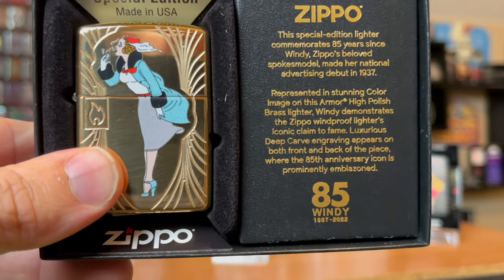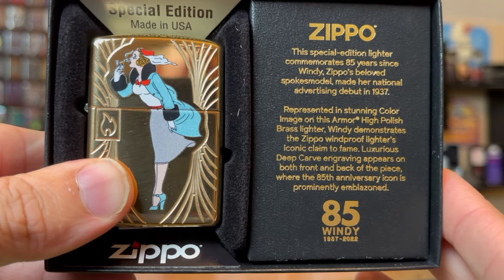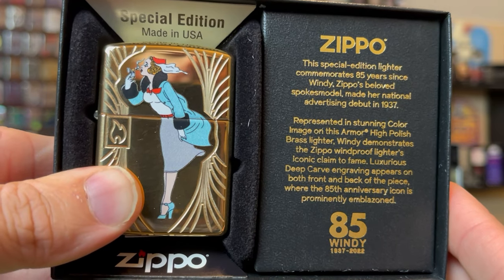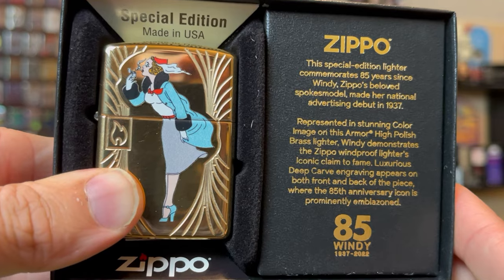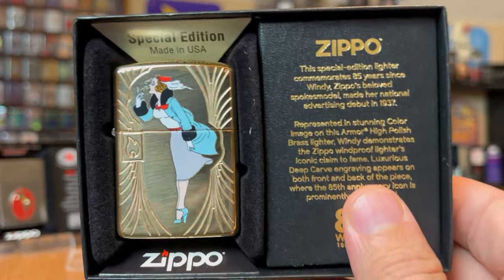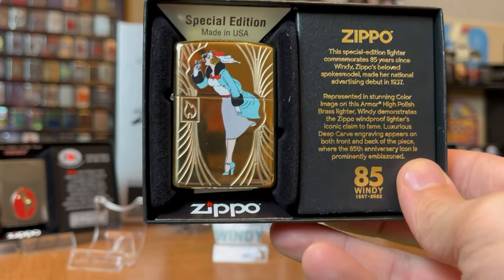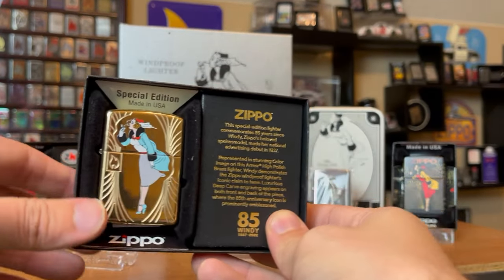This special edition lighter commemorates 85 years since Wendy Zippo's beloved spokesmodel made her national advertising debut in 1937. Represented in a stunning color image on this armor high polish brass lighter, Wendy demonstrates the Zippo windproof lighter's iconic claim to fame. I love this box style — it's great. I think they learned from the 2022 Collectible of the Year. This is a great special edition.